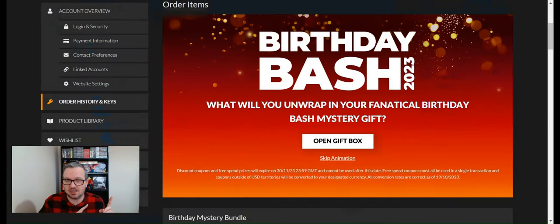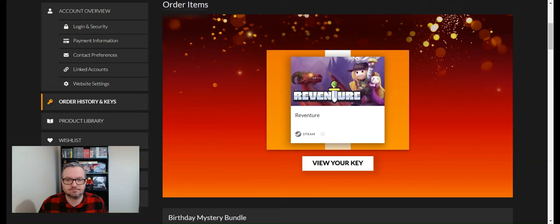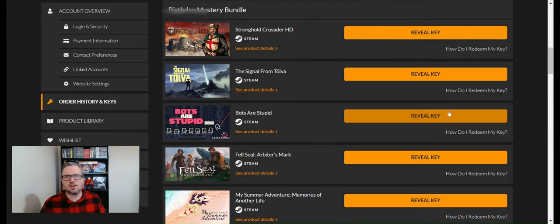At the beginning of the video when purchasing, it said we'd get a free gift box. That free game is Reventure — and you get a key for it. So a free game on top of everything else.